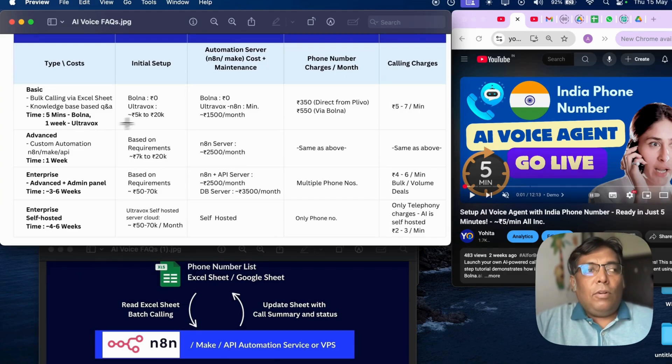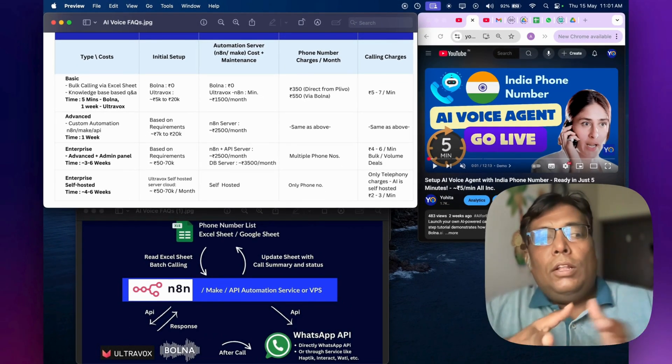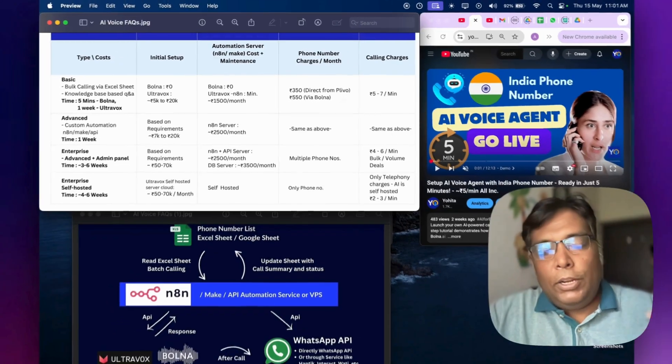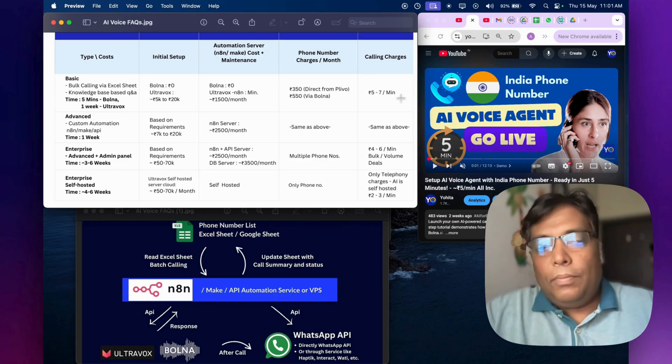If you use Ultravox for the basic setup, most features are not available out of the box. You need to set up an initial N8N server to run the calling workflow. That initial setup may cost around 5,000 to 20,000 rupees depending on the developer, and monthly maintenance of this setup would be around 2,000 to 3,000 rupees per month. You also need to get the number directly from Plivo. The effective calling charges would be the same at the end.